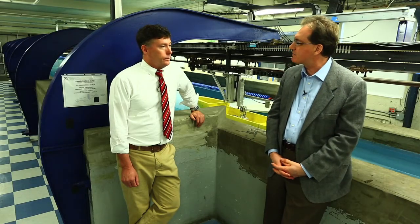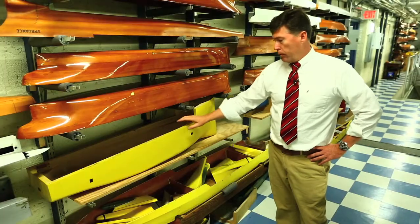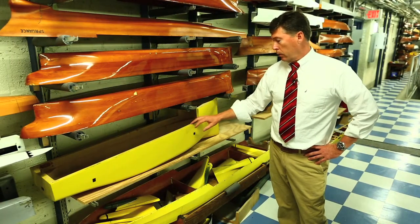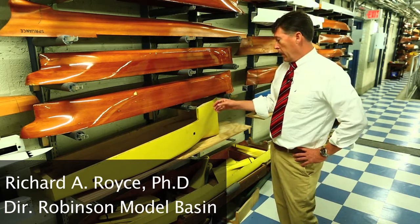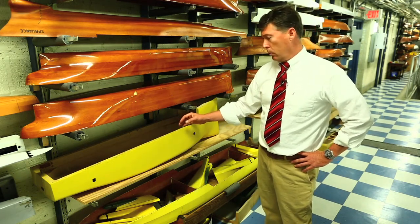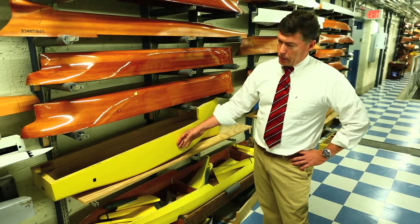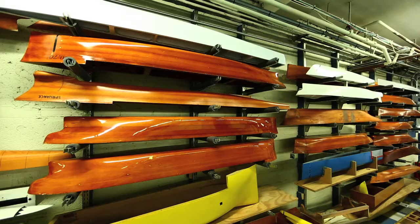The starting point of all this is the scale models. On this wall over here we have a number of our models. We now make our models out of rapid prototyping foam using a three-dimensional CNC router — it's basically a model cutter. The foam is strong enough that we don't need any additional structure added to it, and it's very easy to finish: a light sanding, a coat of sealer such as epoxy or polyester resin, and then a nice coat of paint.